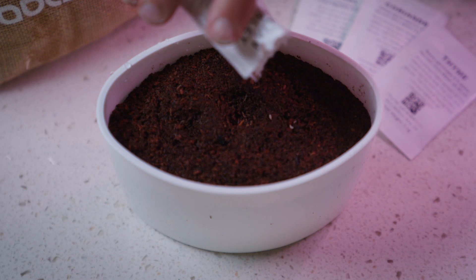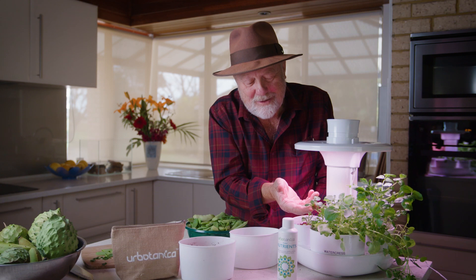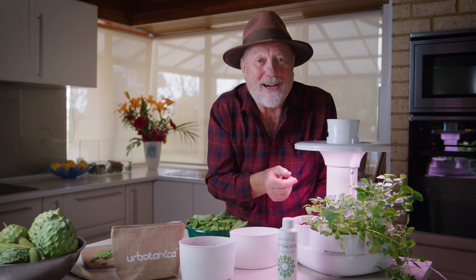Now once they get going you can keep them going for quite a long time. For example, this watercress — we've been harvesting this for over two weeks, and there are many more harvests to come.